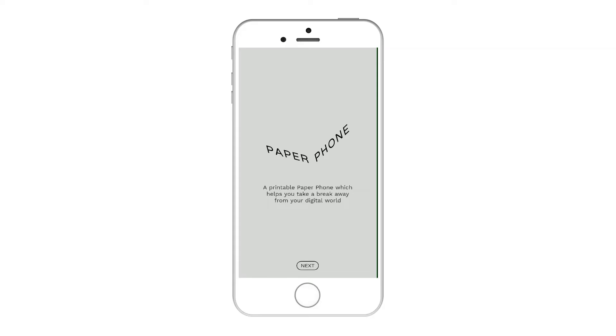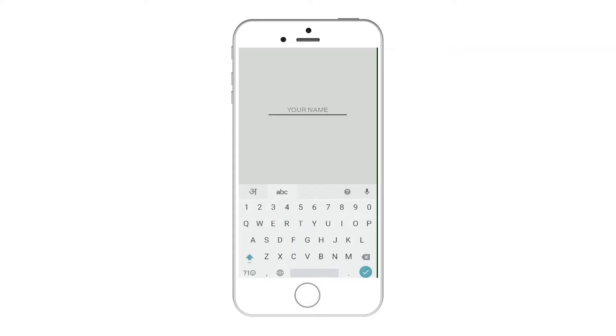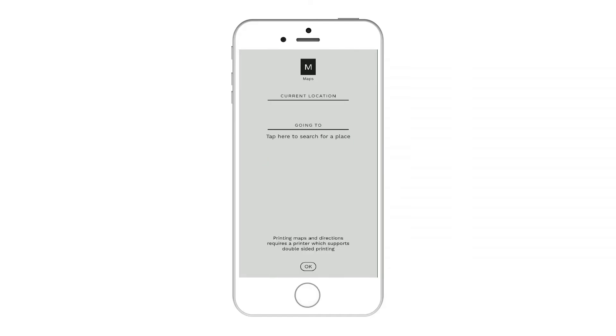All you need to do: firstly, install the Paper Phone application on your smartphone from the Google Play Store. Then open the application and enter some basic details such as your name and email address. Now choose the things which are important to you.